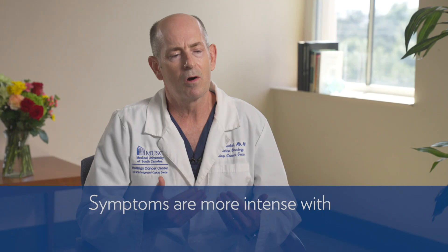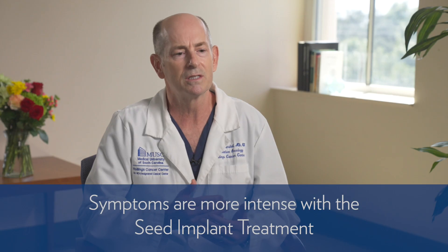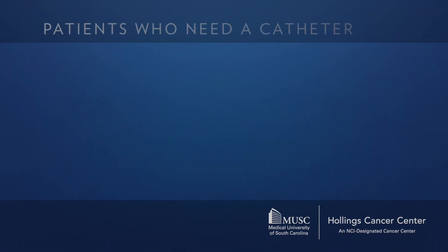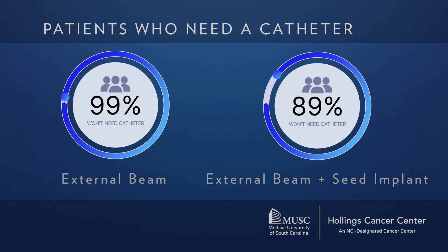The symptoms are similar in kind, but perhaps a little more intense — particularly the bladder irritation — if one gets a seed implant as opposed to external beam without a seed implant. The risk of having to have a catheter placed to help empty your bladder with external beam alone is about 1%, so 99% of patients will never need a catheter. If we combine that with a seed implant, that number increases to about 10%. The trade-off is fewer trips for daily treatments and a higher cure rate.